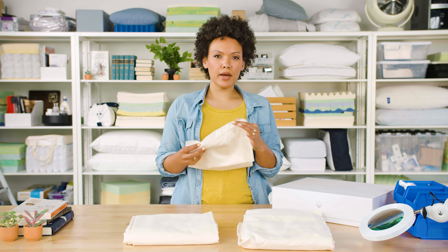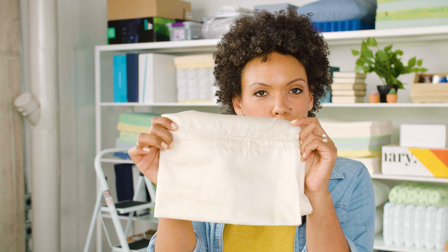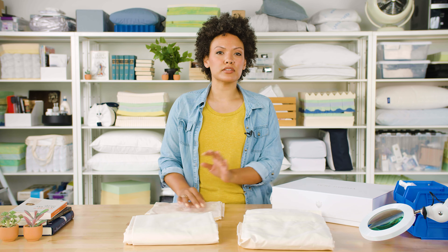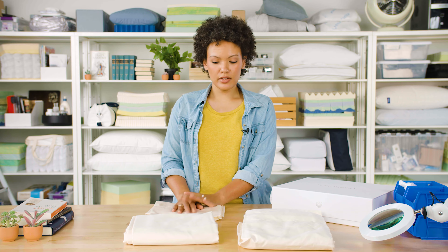One other thing to point out: the Yalda sheets get their name from the stitching pattern used on the edge of the pillowcase and top sheet. Pure Parima offers four other design stitchings or embroideries across their lineup, so be sure to check their website for the full rundown.